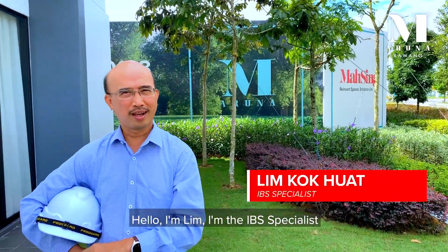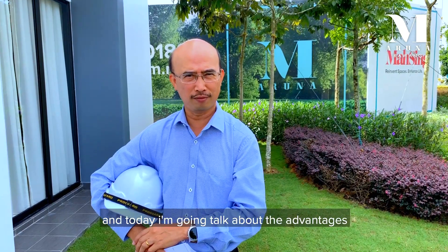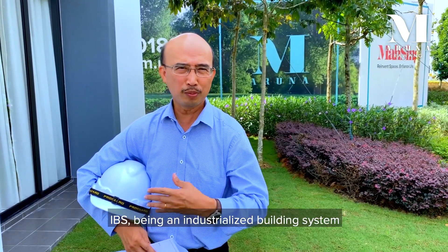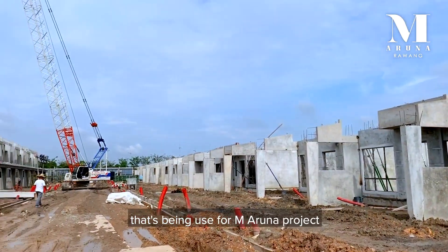Hello, I'm Lim. I'm the IBS specialist and today I'm going to talk about the advantages of IBS in building construction. IBS, being Industrialized Building System, has been used for this Amp Aruna project.